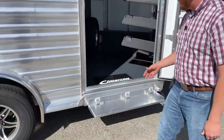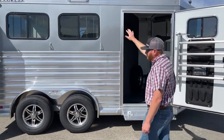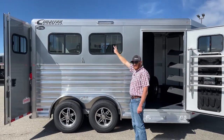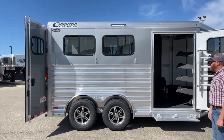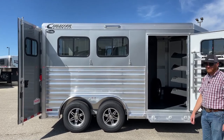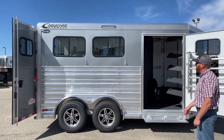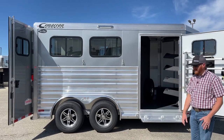So again, a really cool setup as far as that's concerned. One of the other things is we like doing these 16-inch awning lights. We understand that you're going to be loading, unloading, tacking up, and unsaddling in the dark from time to time. Having light coverage is really important. Those are 16-inch LEDs — they shoot down and out and give you a lot of light coverage.